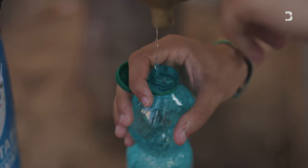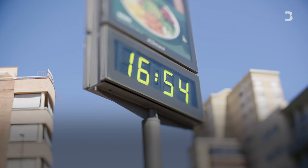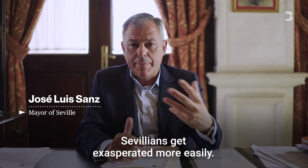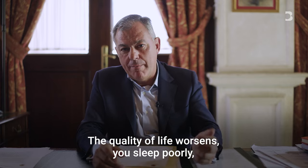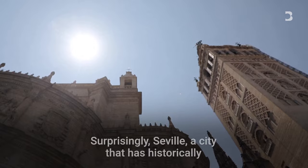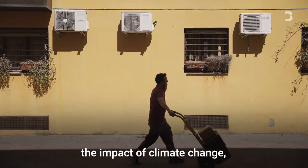While Seville is taking steps to address extreme heat, much more needs to be done to keep people safe. When temperatures reach those peaks, the reality is that Sevillians despair. Quality of life suffers — you can't sleep well and you notice the effects the next day. Surprisingly, Seville is a city that has historically suffered high temperatures and is now going to feel the effects of climate change even more.